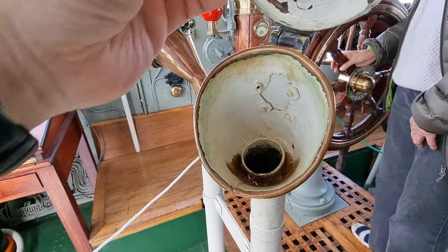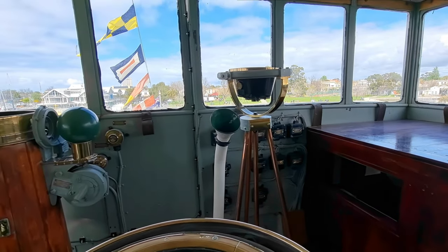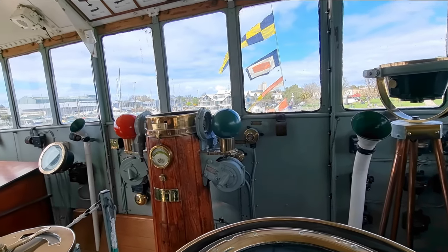The main feature of the bridge is the restored helm, a spoked steering wheel which the helmsman would turn to alter the direction in which the ship is moving.